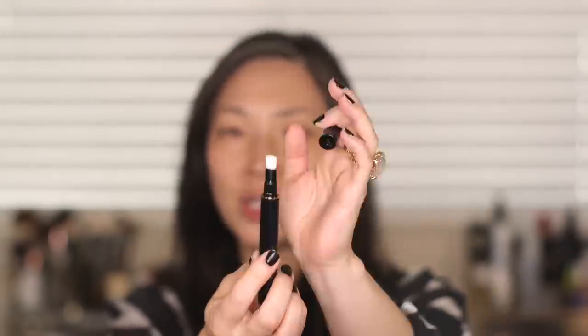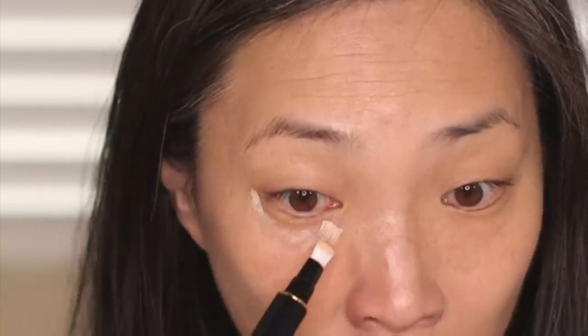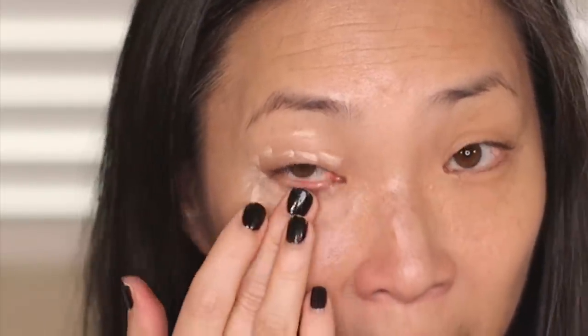Oh wow, that was fast — a lot of concealer just came out. I'm going to take the excess because too much concealer can ruin the look. I swiped it underneath my eye and there's more than I need, so I used my finger to blend it in. One pass with my finger and it's all blended in — I really like that. I don't like sitting there blending for hours; it bugs my delicate eye area skin. The less blending I have to do, the happier I am.